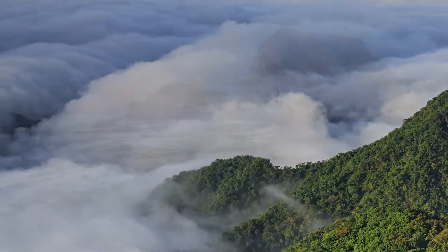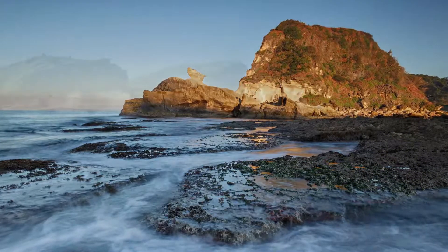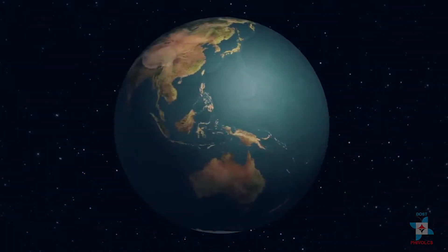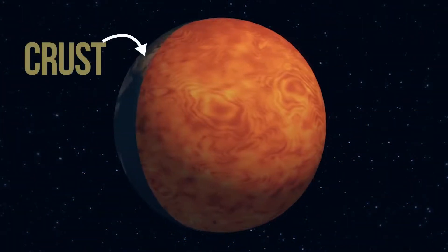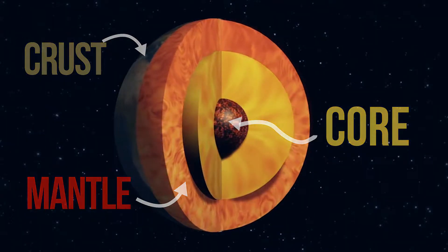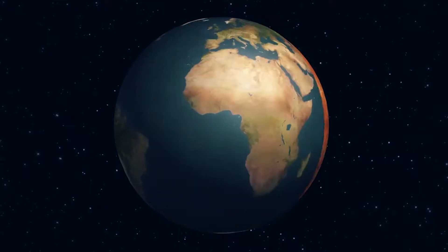Everywhere we look around us, we see rocks. This is because we live on a big rock. From the crust, to the mantle, to the core, this rock is what we call Earth.